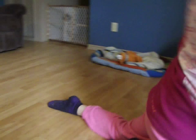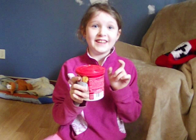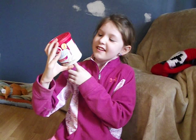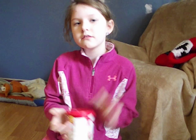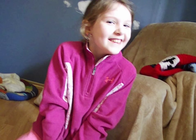If I get a hundred likes on this video I'm going to eat this whole tub of frosting. Actually, a hundred's not that big of a number so I'm going to say 500 — if I get 500 likes on this video.